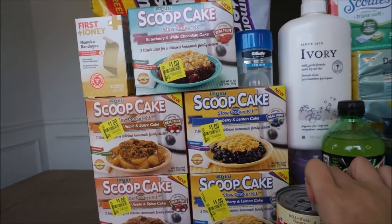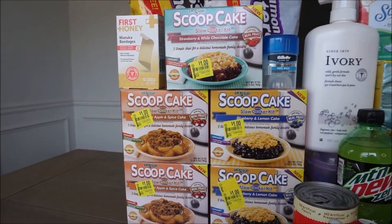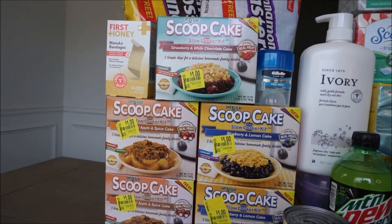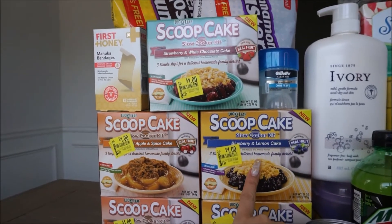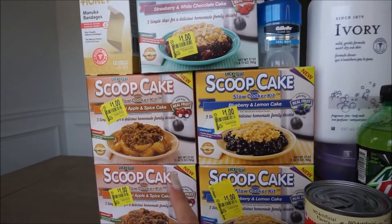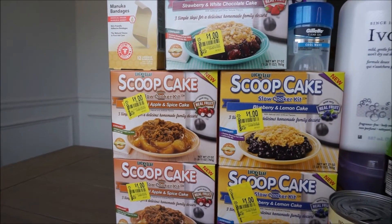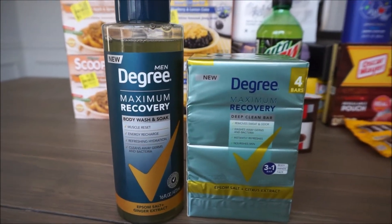Scoopcake is a really awesome deal. You're going to want to go to your clearance aisle — I saw on a couple of other YouTubers they had Sally Hansen nail polish and other shampoos and conditioners attaching, but my store only had a couple of items. All of these Scoopcakes come in different flavors: we have strawberry and white chocolate cake, blueberry and lemon, and apple and spice cake. They are $1 each and on Ibotta there's a $1.50 rebate back, with a limit of five. I maxed out the deal, making all five a $2.50 moneymaker.